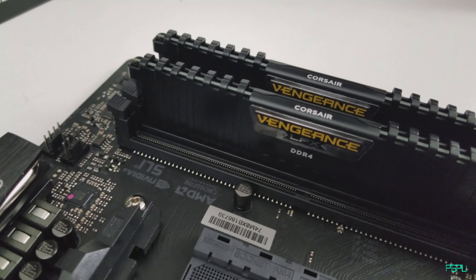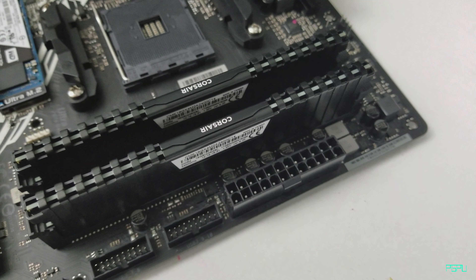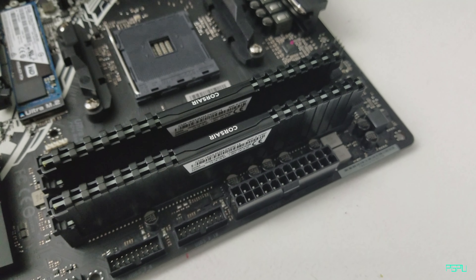For memory we're using the Corsair Vengeance LPX series — 2400 MHz, 16 gigs total, so two 8-gig sticks. They look great in black alongside the motherboard, keeping a clean black and white color scheme throughout the build.